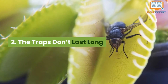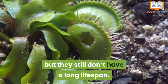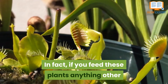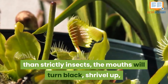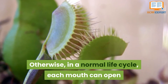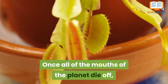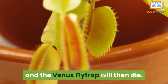Number 2: the traps don't last long. These plants may have a high-protein diet, but they still don't have a long lifespan. Each plant usually takes up to five years to grow and is quite easy to kill. If you feed these plants anything other than strictly insects, the mouths will turn black, shrivel up, and die, killing the plant quite fast. In a normal life cycle, each mouth can open and close about six times before shutting entirely. Once all mouths on the plant die off, they can't provide any more substance for the main body, and the Venus flytrap will then die.